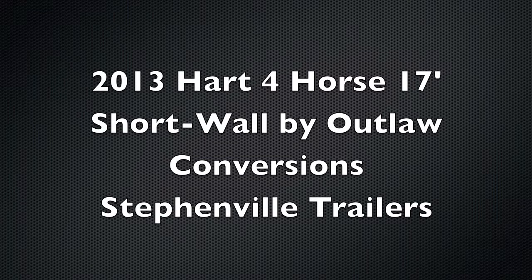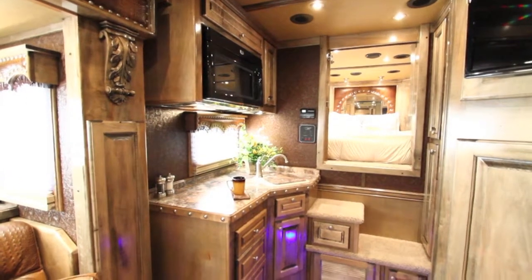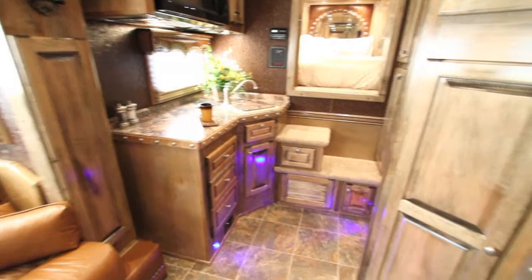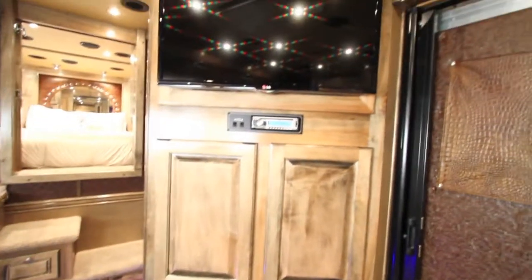Take a look at this 2013 Hart trailer with a 17-foot short wall Outlaw Living Quarters. We've got an inside view — this trailer just finished in production — as we take a look around at the entertainment center.